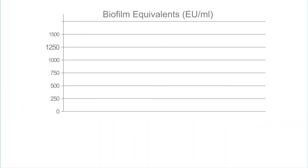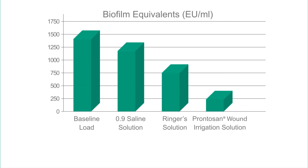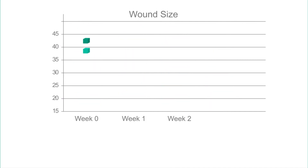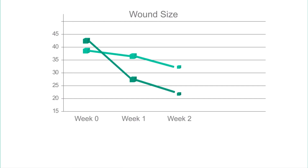In 2005, B. Braun was the first company to provide in vitro evidence demonstrating biofilm removal with Prontozan. Compared to standard hydrogels, Prontozan wound gel showed a significantly faster reduction in wound size in only two weeks.